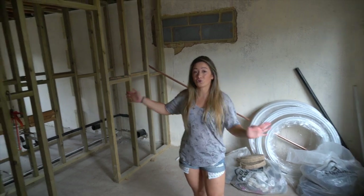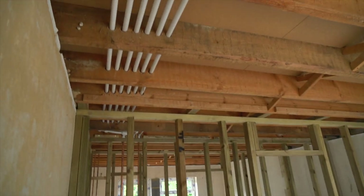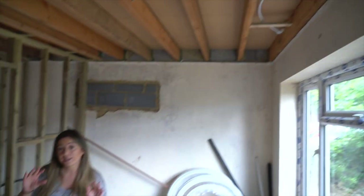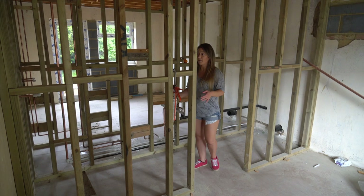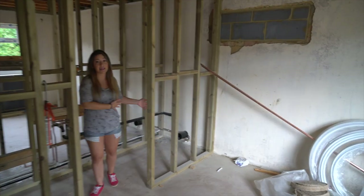As you can see, all of the stripping out has happened — and then some, basically. This was the lounge, if you remember, which we've divided into two bedrooms with two en suites. We've got the stud work up here and we've got showers, basins, and toilets going in.